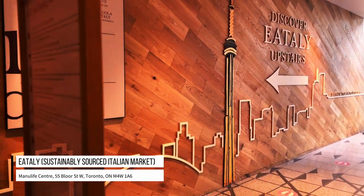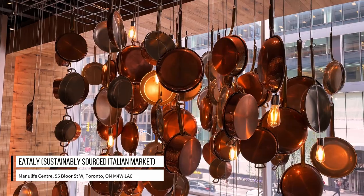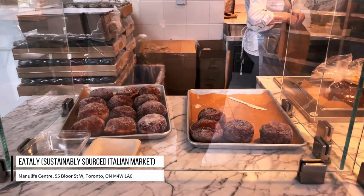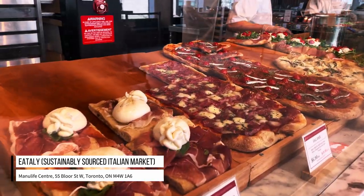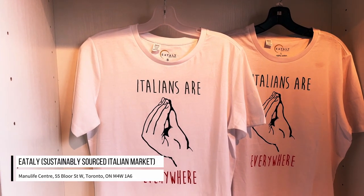Hi everyone! Another Amex offer came through and it is for Eataly. Eataly is a premium Italian grocery store and they have tons and tons of delicious stands that sell pasta, pizza, cured meats, cheeses, everything you can think of when you think of Italy. They sell it there and they've come up with this package — it comes with so much food and it's only 75 bucks with this Amex offer.